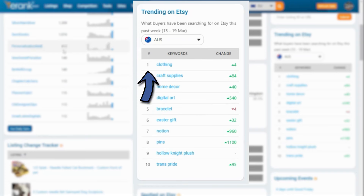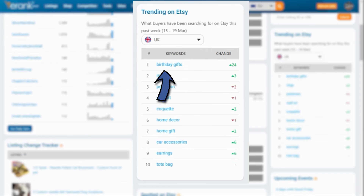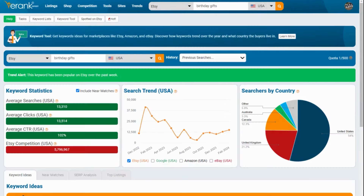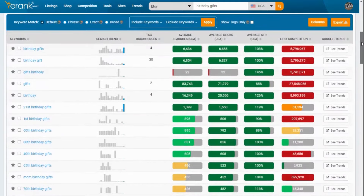You can see the position, the keyword — that's the word or phrase that buyers are searching for — and the change in position from the last time period. You can click on any of the keywords and get taken to the keyword tool page for that keyword, to see the search trend of this keyword over time.